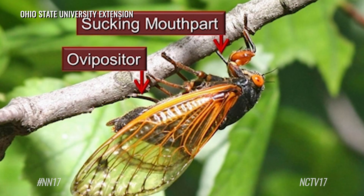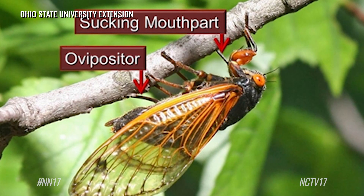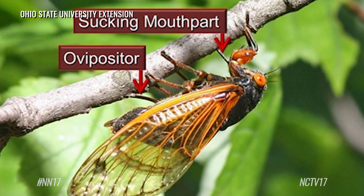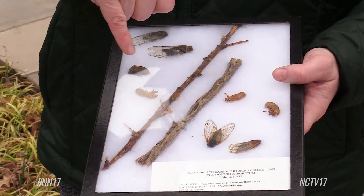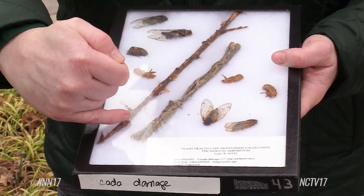When the females do lay their eggs, they cause some damage, especially on the underside of the branches. What happens is the female will take her ovipositor and basically cut slits into the stem to lay the eggs.